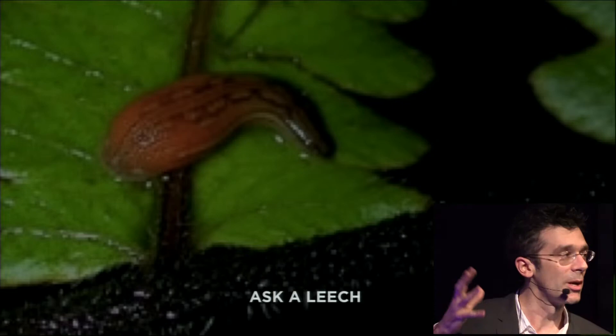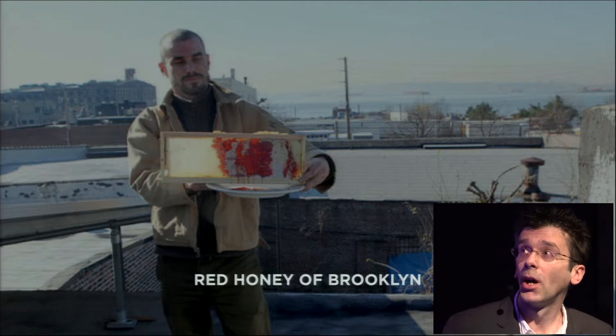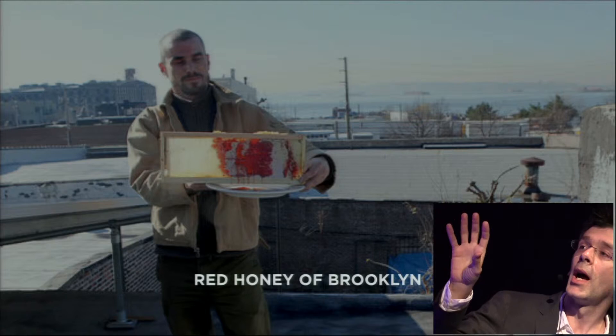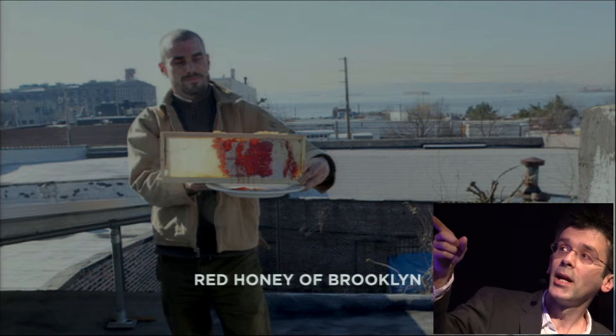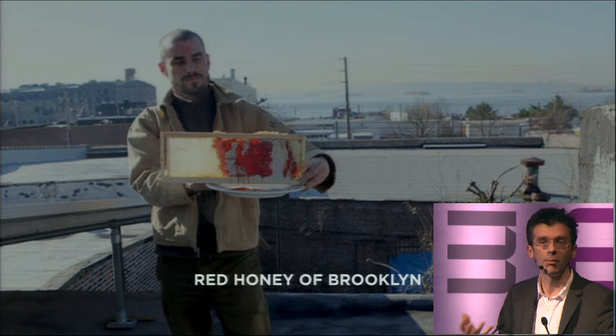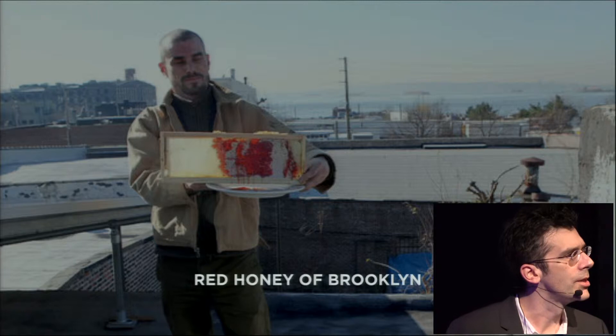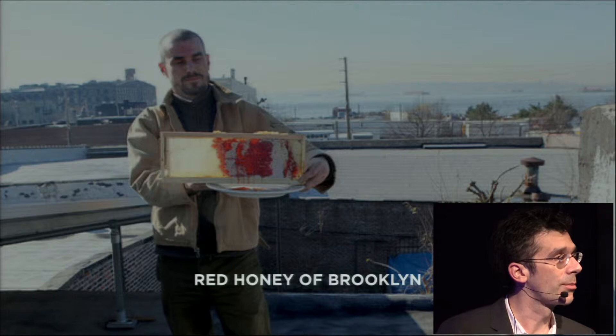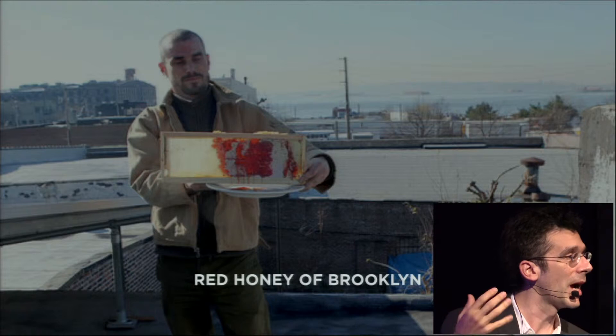This is how it played out in Brooklyn — the red honey problem. A couple of years ago, urban beekeeping was very popular in Brooklyn. These guys had been keeping bees on a roof, getting honey from it, and one day they went to get the honey and it was bright red. If you are a beekeeper, this is not good news — it means the bees have gotten into something and it's not obviously natural. The thing about bees is they have a home and always come back to it; they're only going to go so far and they'll bring back whatever material they come into contact with.